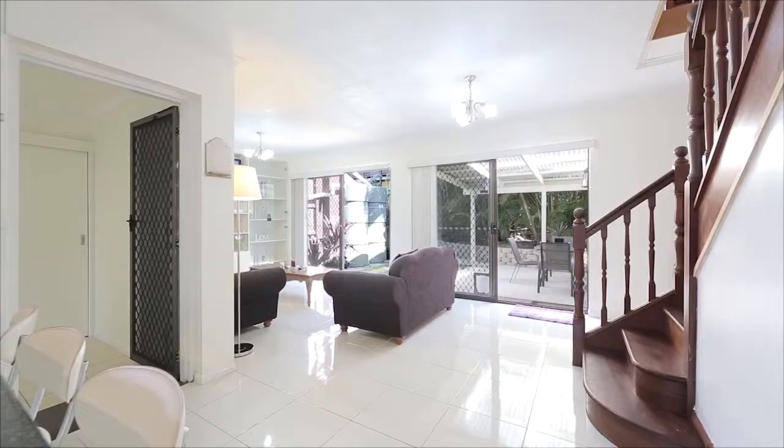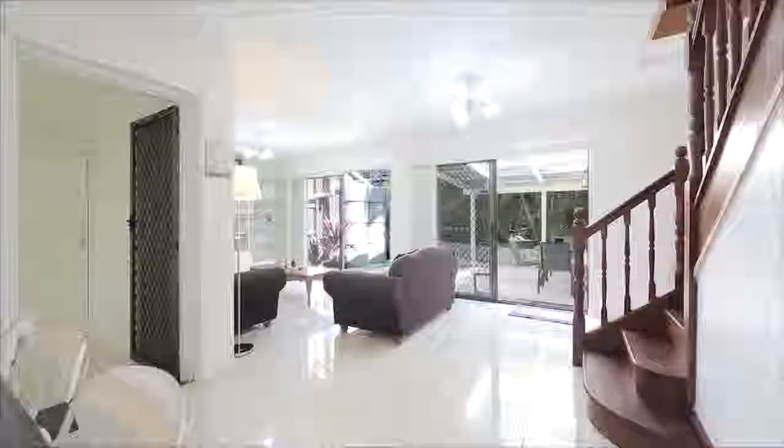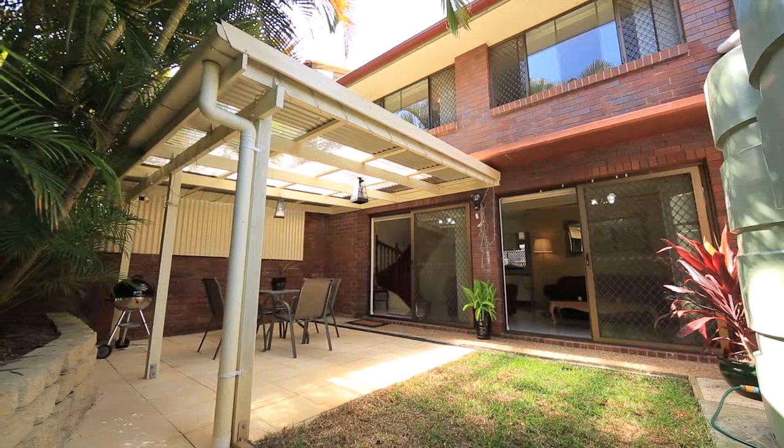Bright and airy, with glass-lighting doors that open out to the private courtyard, you can really bring the outdoors in.